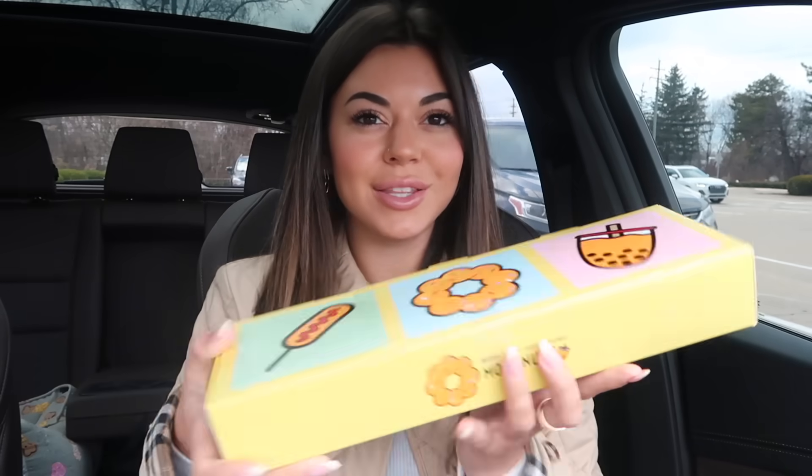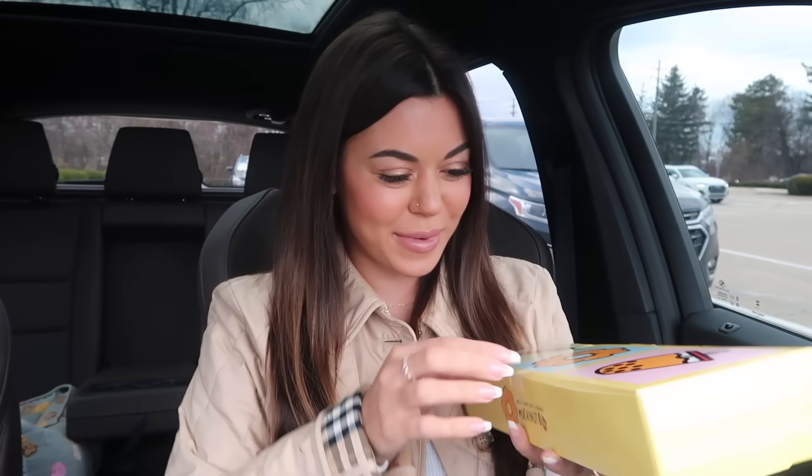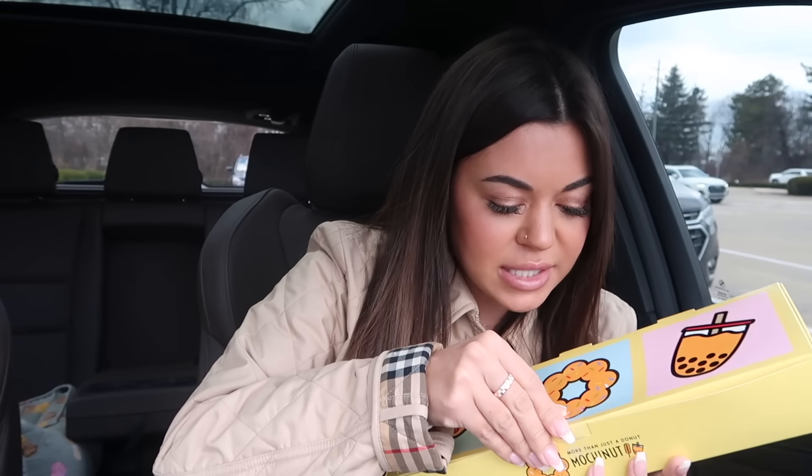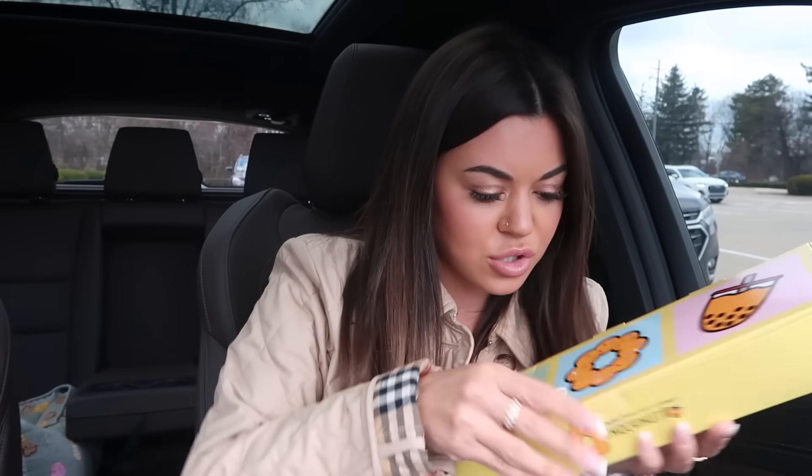Look how cute the donut box is — I love it so much! The peppermint donuts are here for a limited time and they are so pretty. I did just a DoorDash pickup order and that was super easy to do.